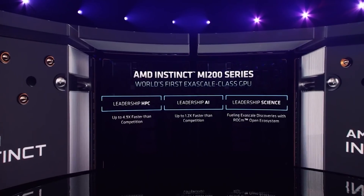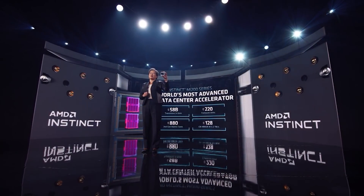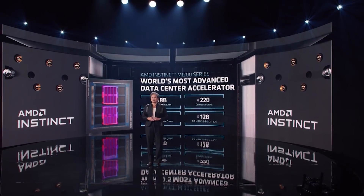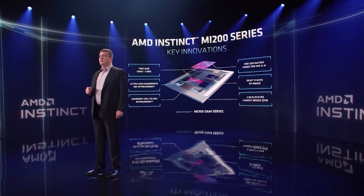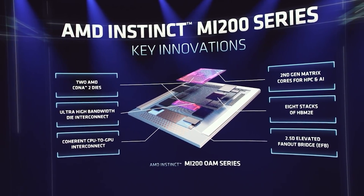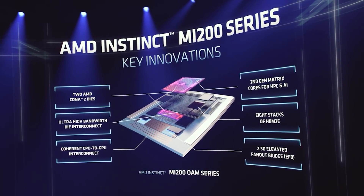58 billion transistors on the 6nm process — so that rumor was right, it is actually using 6nm. There are 220 compute units total for the GPUs shown so far, with 128 gigabytes of memory. That's a lot of RAM — you could train a lot of AI models on that. This is up to 3.2 terabytes per second aggregate bandwidth and 880 second-generation matrix cores. Those figures are absolutely ridiculous.